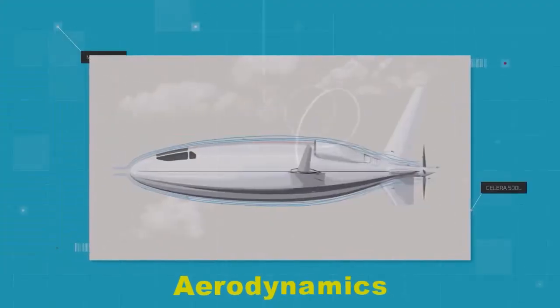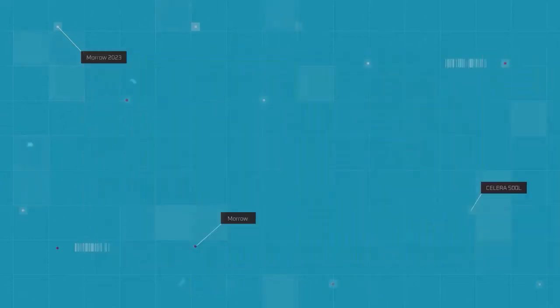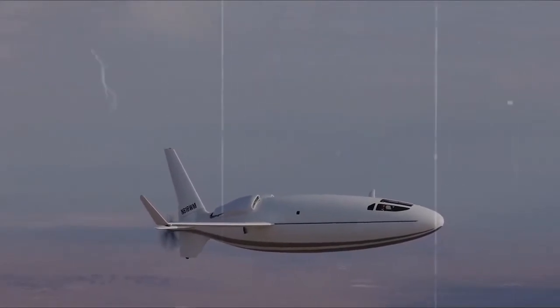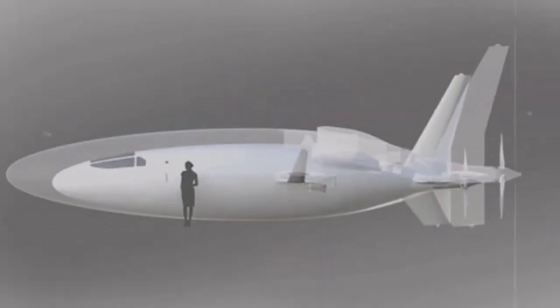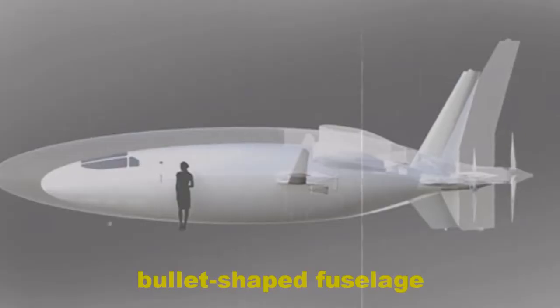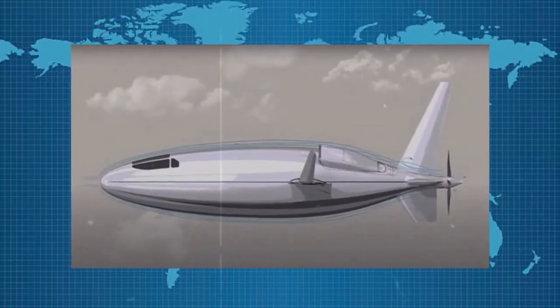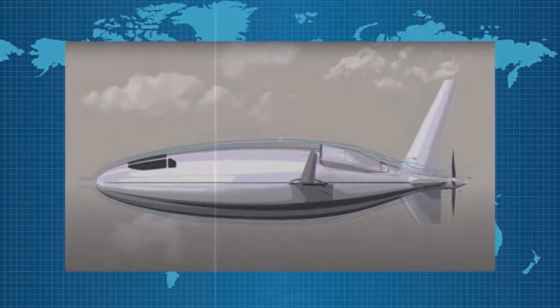Aerodynamics is the way objects move through air, and the rules of aerodynamics explain how an airplane is able to fly. One of the most striking features of the Solera 500 is its sleek, bullet-shaped fuselage. This design is intended to reduce aerodynamic drag, which in turn improves fuel efficiency and performance.